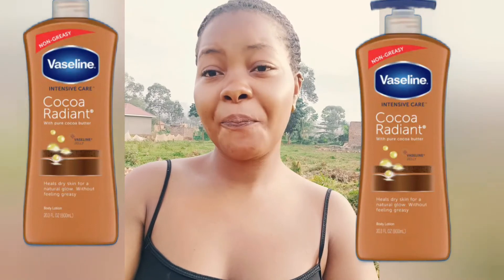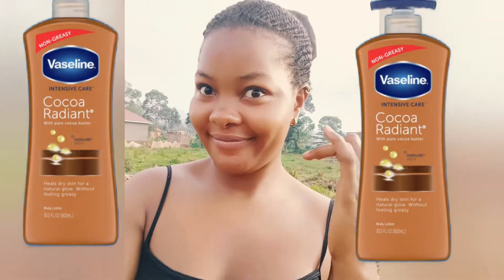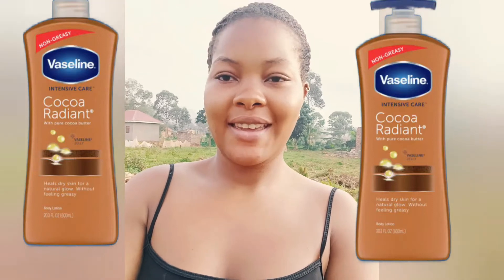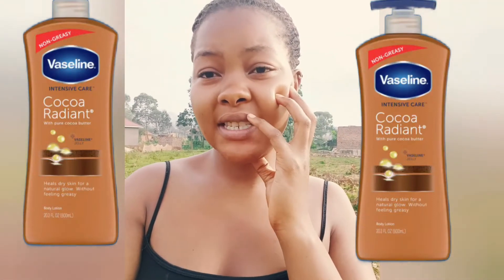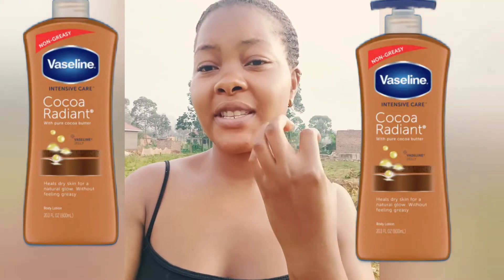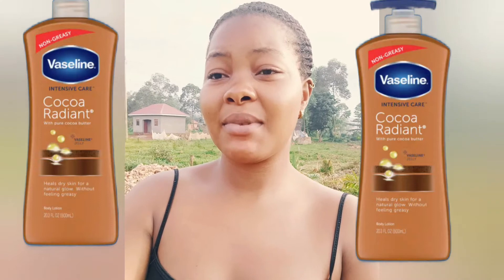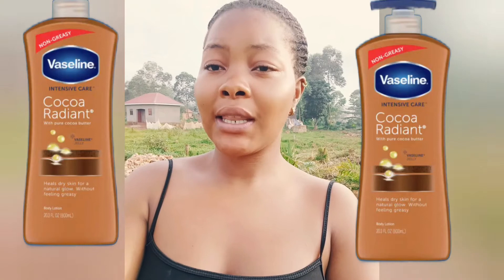Number two, I have Vaseline Intensive Care Cocoa Butter. It's very good — it contains cocoa butter, which helps to soften the skin, and Vaseline itself also softens the skin. It's going to make your skin glow and at the same time make your skin look soft and nice.